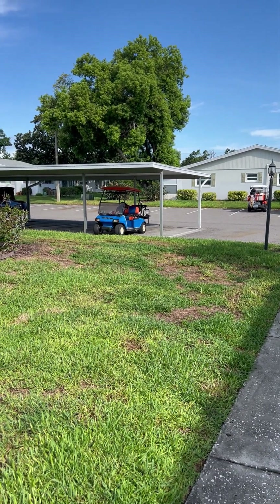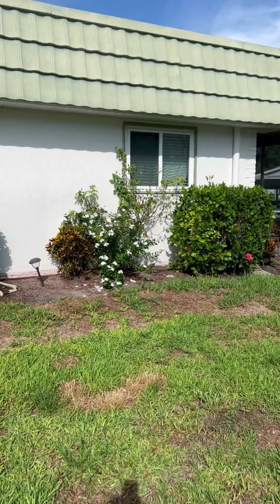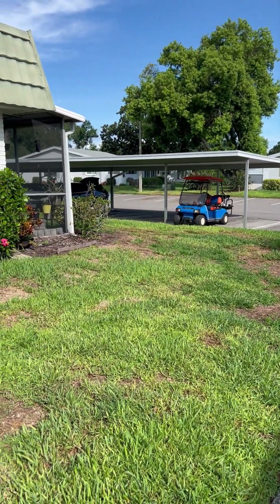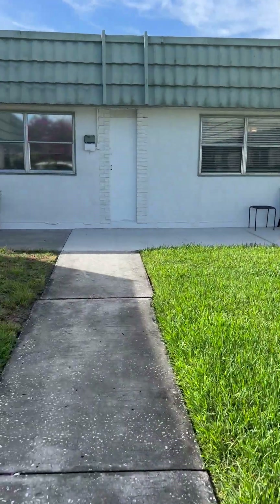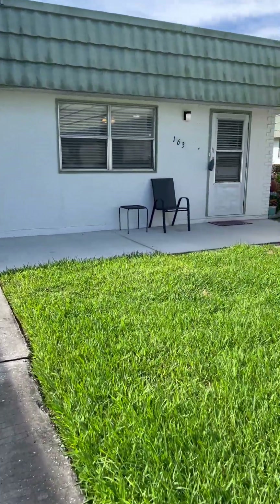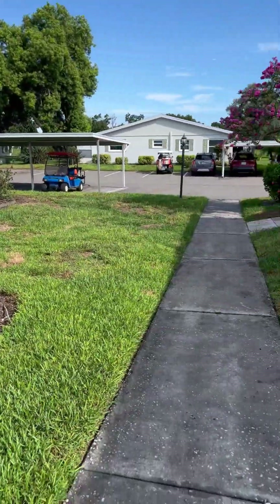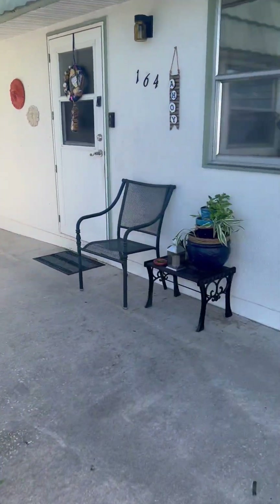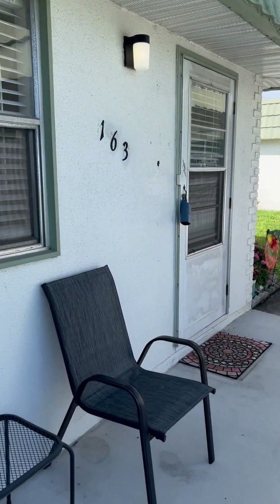Welcome to 302 Andover, Unit 163. Over there is where you have your defined parking spot under that cover. And over here is the entryway — a nice little area here, nicely landscaped around here. Here's the Unit 163.